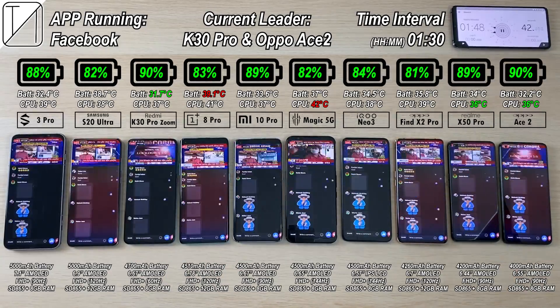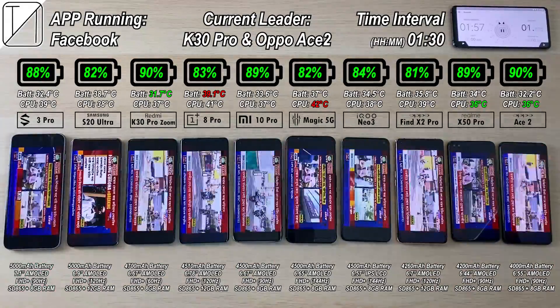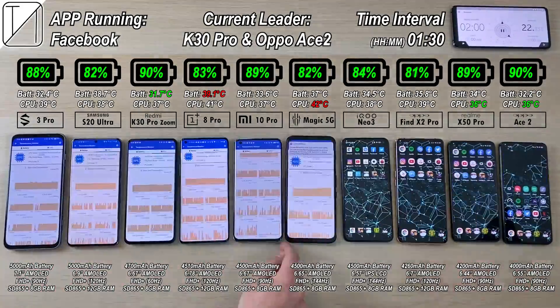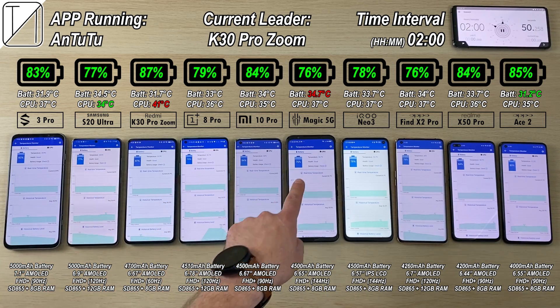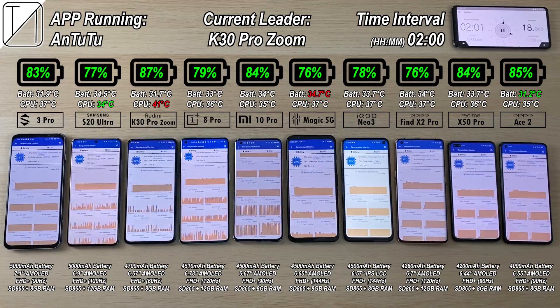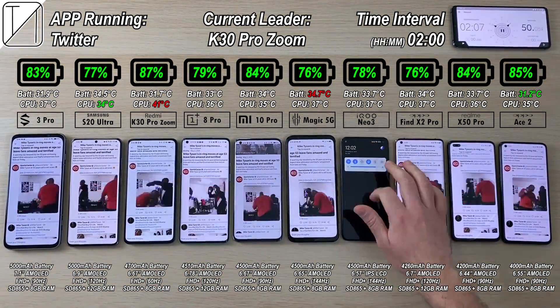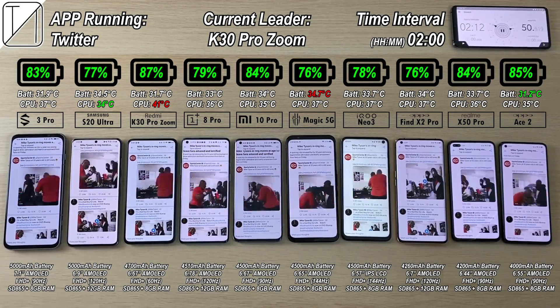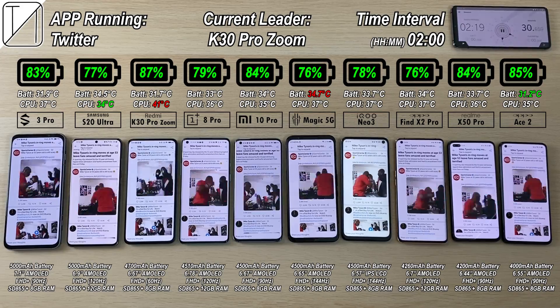We have a 90Hz refresh rate panel on the Black Shark 3 Pro, Oppo Ace 2, Realme X50 Pro, and Xiaomi Mi 10 Pro. We have a 120Hz panel on the Samsung Galaxy S20 Ultra, Oppo Find X2 Pro, and OnePlus 8 Pro. We have 144Hz on the Red Magic 5G and iKU Neo 3. The iKU Neo 3 has an LCD panel, which chews up quite a bit more battery — AMOLED panels are slightly more efficient.